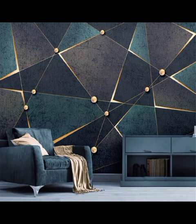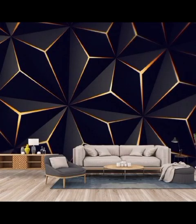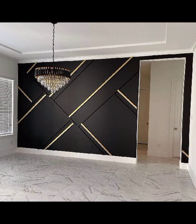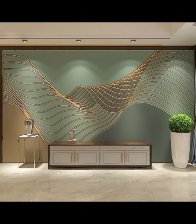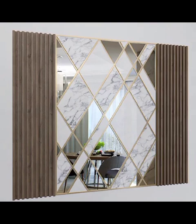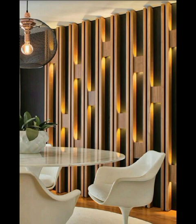In this captivating video, we will embark on a visual journey through the realm of modern wall designs that have taken by storm. Our talented team has sourced the design landscape to bring you a curated filter of captivating styles that cater to every taste and preference. Let's get ready to be inspired as we unveil the artistry behind geometric accent walls, where lines and angles intertwine to create a visually striking focal point that adds a sense of depth and dimension to any room.